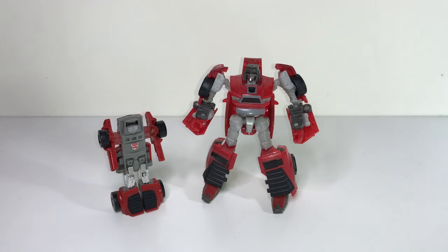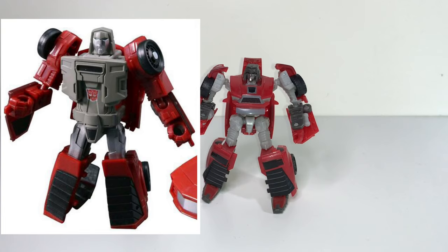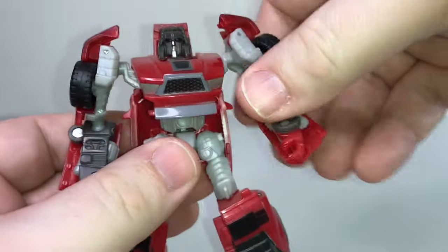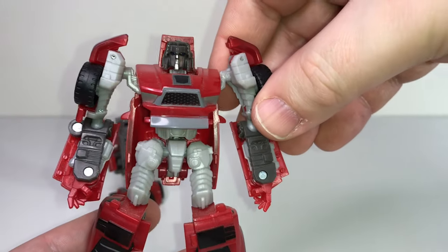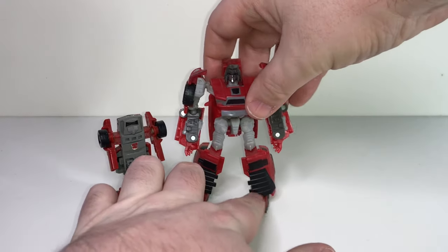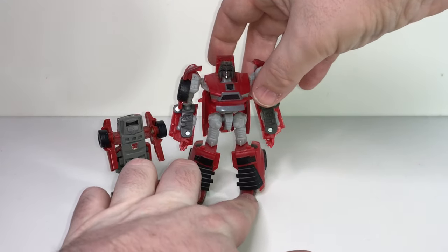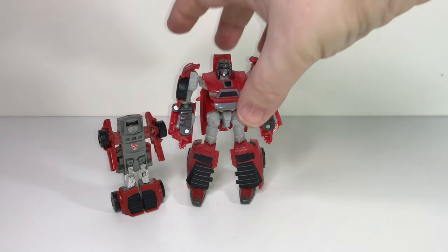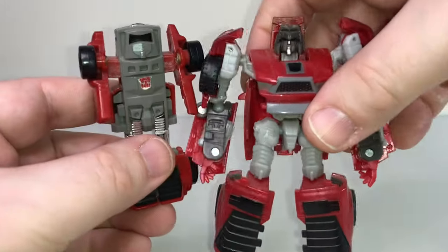They have put out a couple other versions of him. Probably the best one they released is in 2017 — they put out a Power of the Primes version of Windcharger. I probably should have got that one, but I still think this one holds up pretty good. I was thinking it wasn't enough of an improvement over this figure to justify seeking him out. But hopefully we get a version of him in the modern Kingdom line, and maybe they make him a little bit bigger — I would probably upgrade my Windcharger. If I was to get an upgrade, both of these guys could potentially be put away in the box.